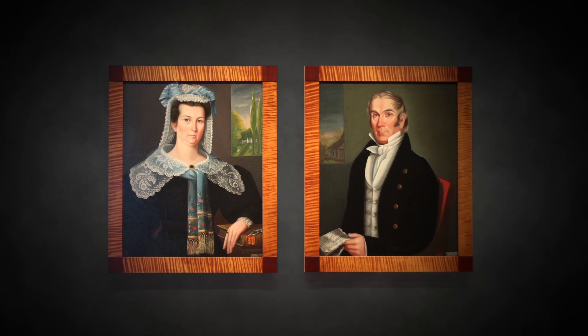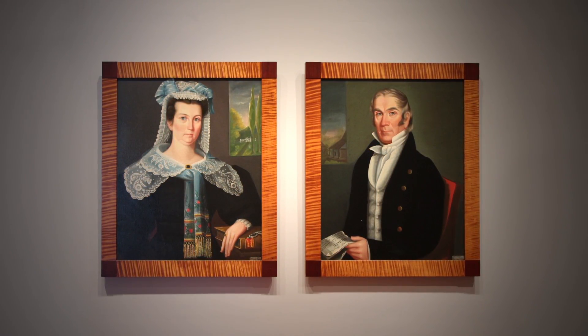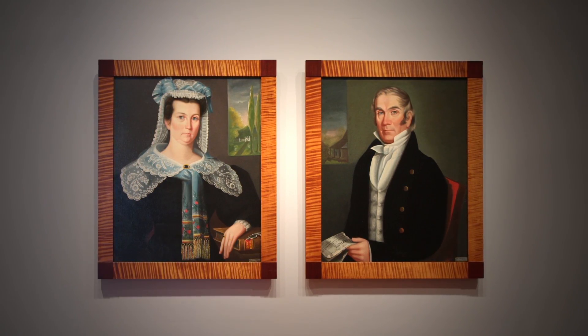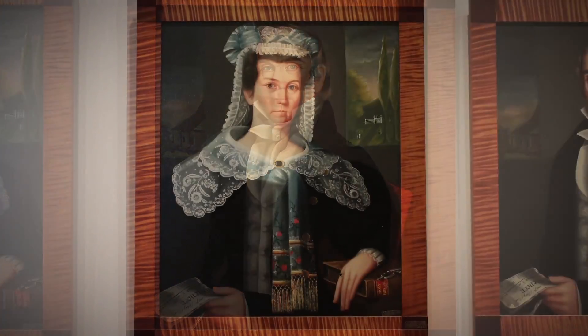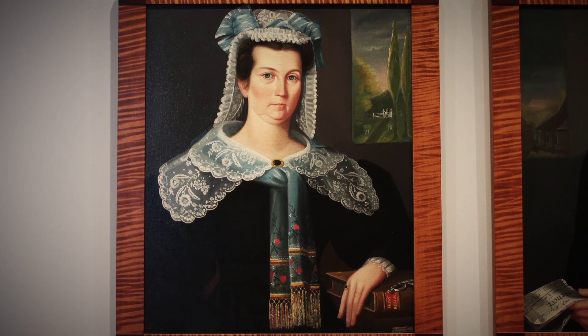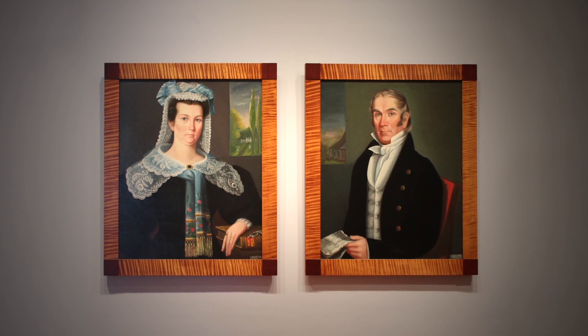How much of this is posed, do you think, and how much is true to life? It's a little of both — it's very posed. These paintings were done by more or less itinerant artists who were not trained. So the dour attitude is really the artist trying his best to reflect the character of his sitters.